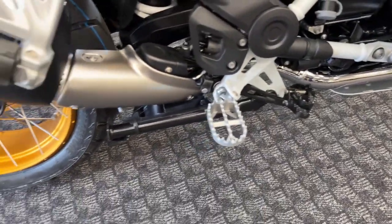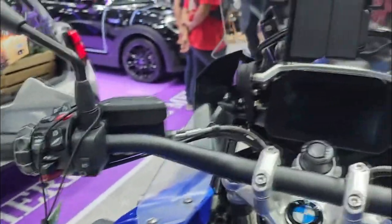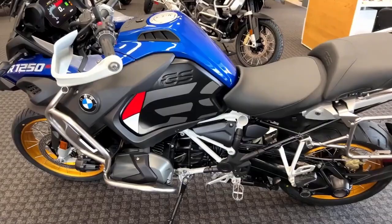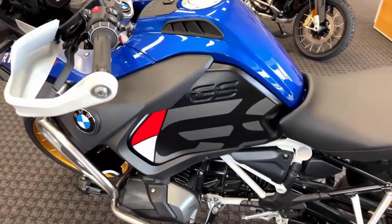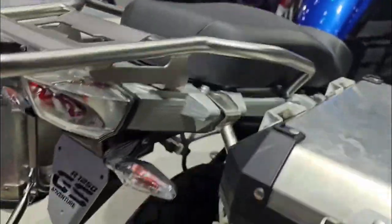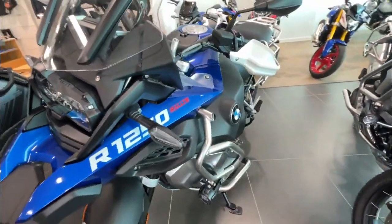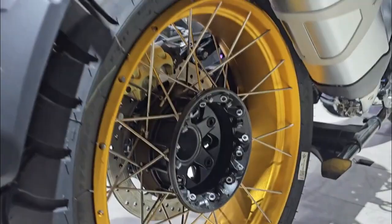Engineered to excel on and off-road, the R1250GS Adventure features a six-speed gearbox and shaft drive transmission for smooth power delivery and low maintenance. The chassis and suspension, equipped with BMW Motorrad Telelever front suspension and Paralever rear suspension, handle diverse terrains with ease, absorbing bumps and ensuring a comfortable ride. The Integral ABS Pro system guarantees safety and control in various riding conditions, making it an ideal choice for adventure seekers.